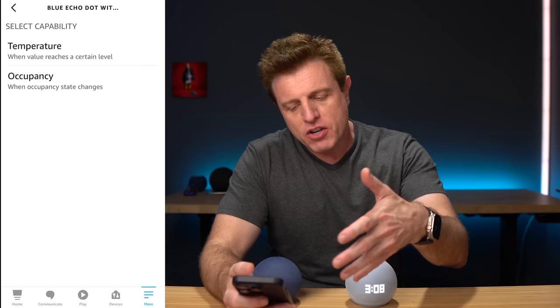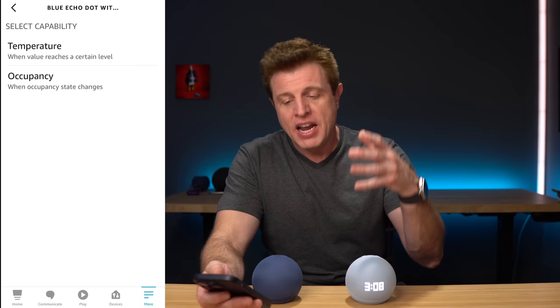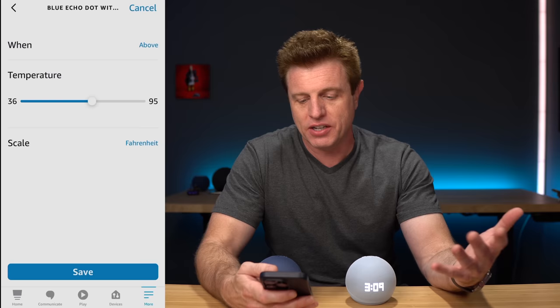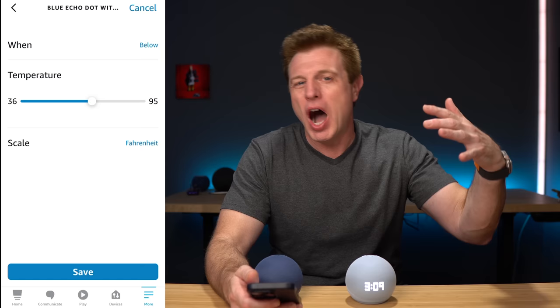The only routine trigger choices right now are temperature and occupancy. Hopefully they'll add that tap gesture. They did add a new temperature sensor, which is great because you can go into routines and select that as your trigger. You can pick whether it's Fahrenheit or Celsius, and you can pick whether the action is triggered if the temperature goes above or below a certain amount — so below if you want the heater to come on, or if it gets too hot, you can have the AC come on. That's a nice option. Another sensor addition allows you to detect if people are in the room, and you can incorporate it into routines.